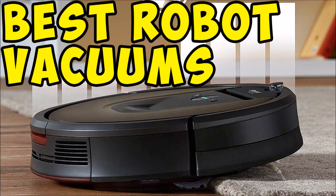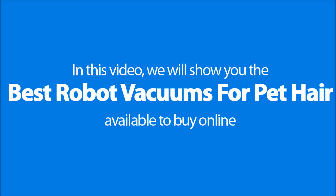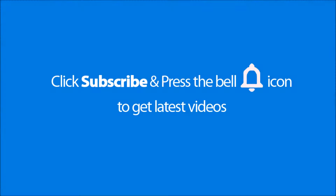5 Best Robot Vacuums for Pet Hair. In this video we will show you the best robot vacuums for pet hair available to buy online. Please don't forget to subscribe and press the bell icon to get the latest videos.